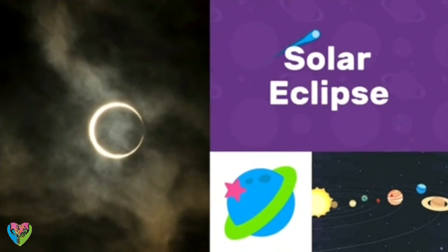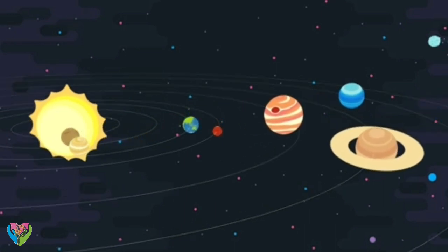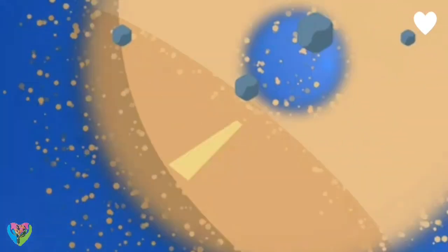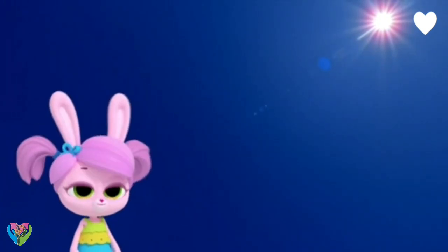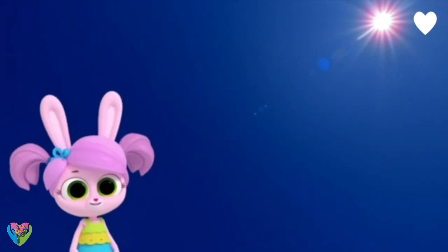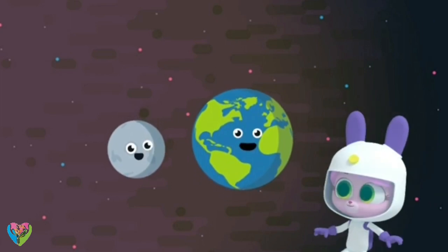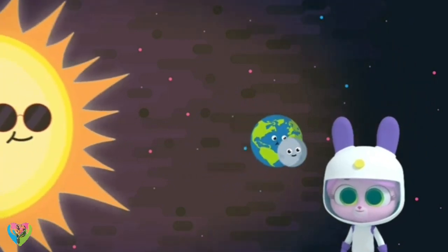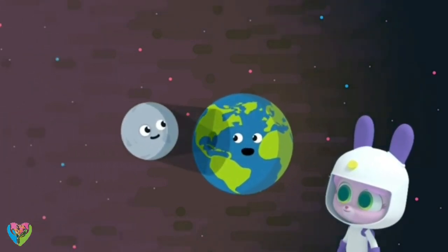Solar eclipse! A solar eclipse happens about every 18 months, and you can only see it from certain parts of the Earth. What a beautiful bright day! It's sunny now, Willow, but it's about to turn much darker. Is that when the moon passes in front of the sun? It is! As the moon orbits the Earth, sometimes the moon gets between the Earth and the sun, which blocks the sun's light.